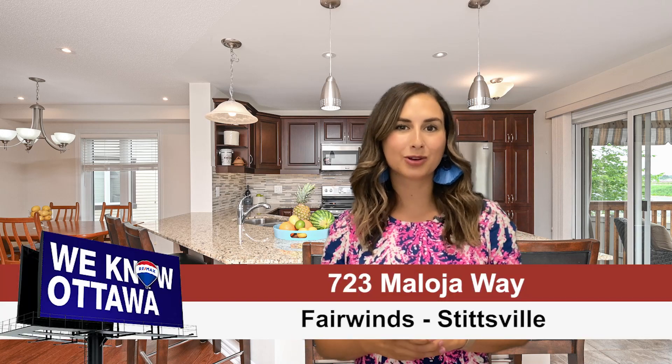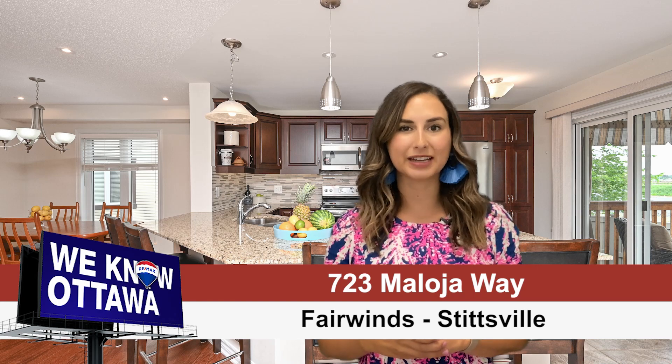Are you looking for a sophisticated and stylish end-unit townhome with evident pride of ownership? We have it! I'm Chelsea Hamry from the Hamry Team at RE/MAX Affiliates in Ottawa, and welcome to our newest listing on Meloja Way in the desirable neighborhood of Fairwinds.